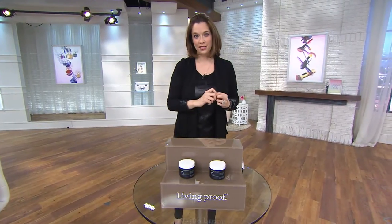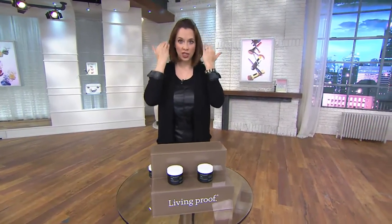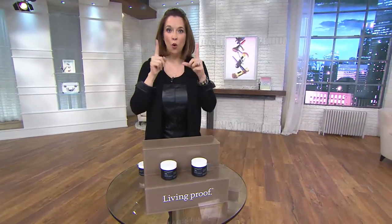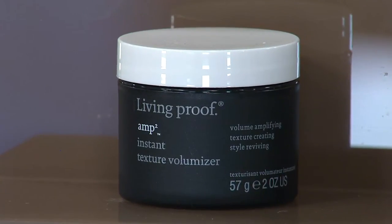Living Proof, that's where they step in for the rescue for those of us. If you have short or chin length hair and you want volume, or if you have longer, thicker hair and you want texturizing and you want to literally amp it up, we're going to do that with the instant texture volumizer.